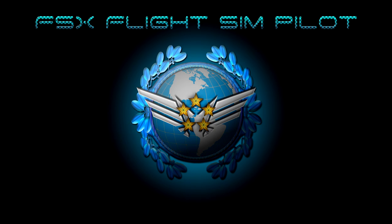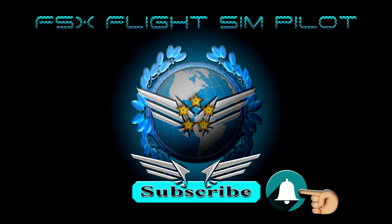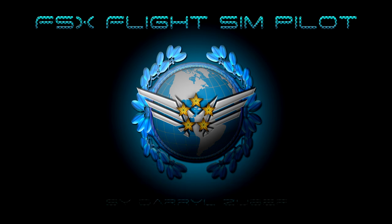I hope you enjoy the video. If so, please help support my channel by leaving a like, subscribe, share, and hit the notification bell if you want to be informed of new uploads — and by all means, leave a comment. Thanks for watching.